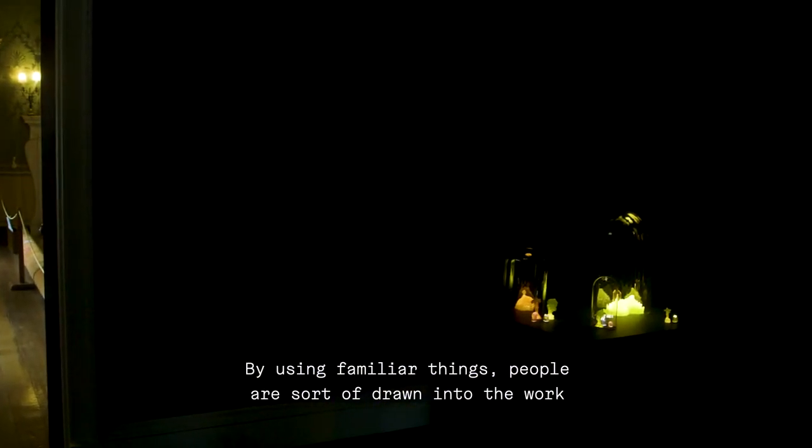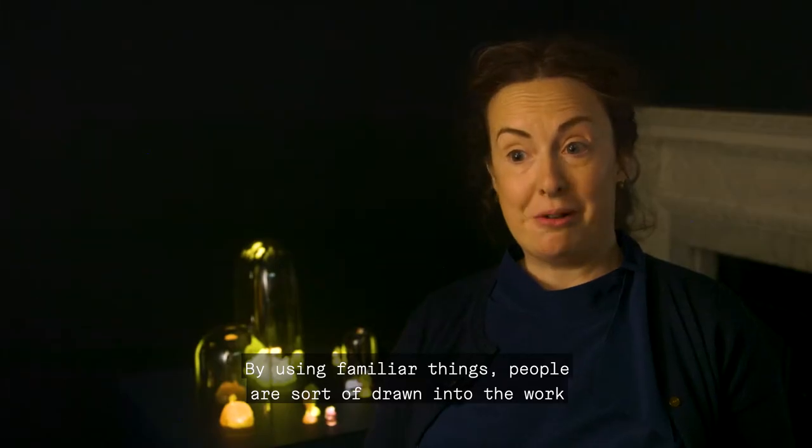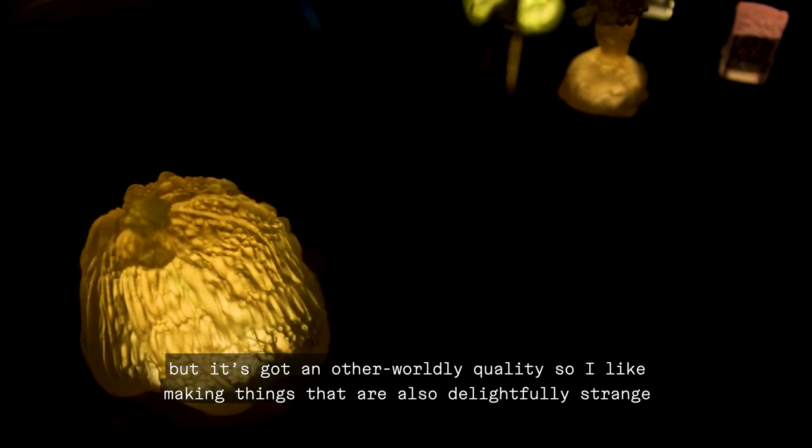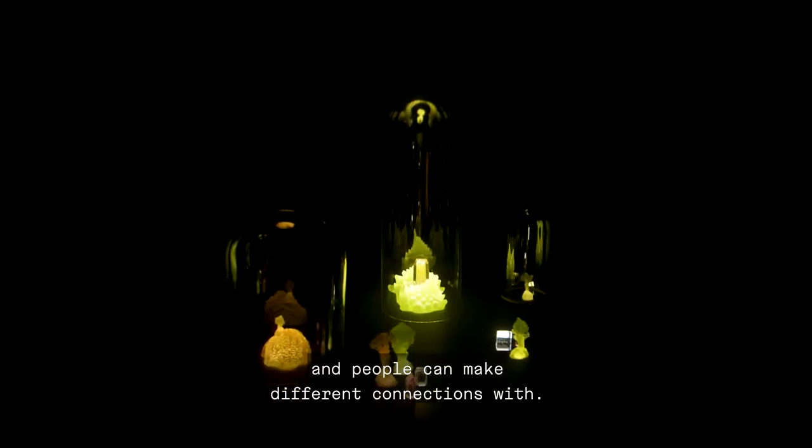By using familiar things, people are sort of drawn into the work, but it's got an otherworldly quality. I like making things that are also delightfully strange and that people can make different connections with.